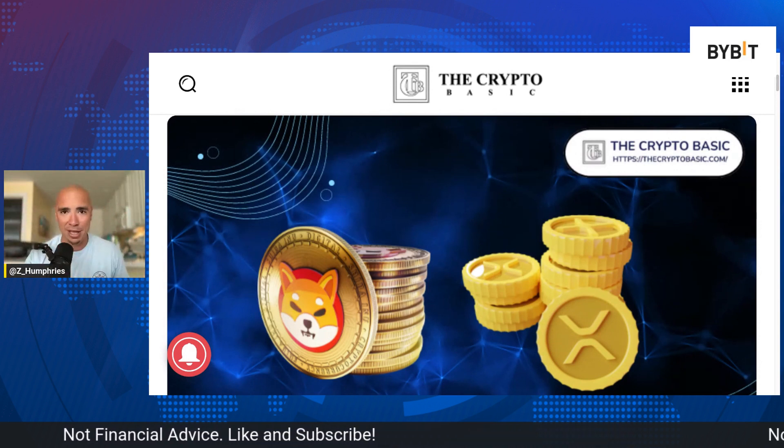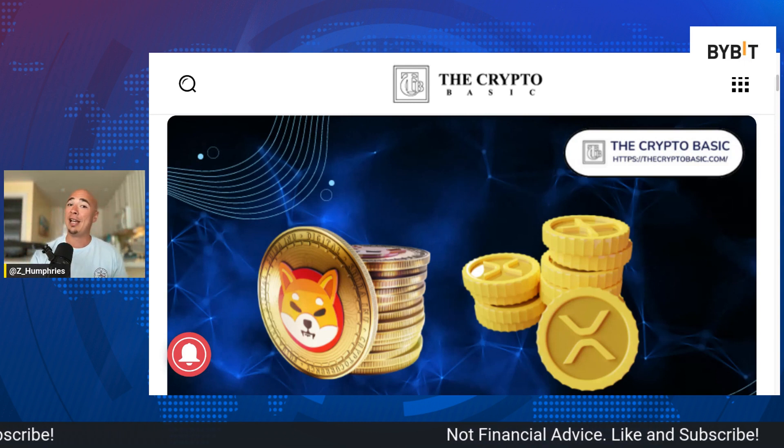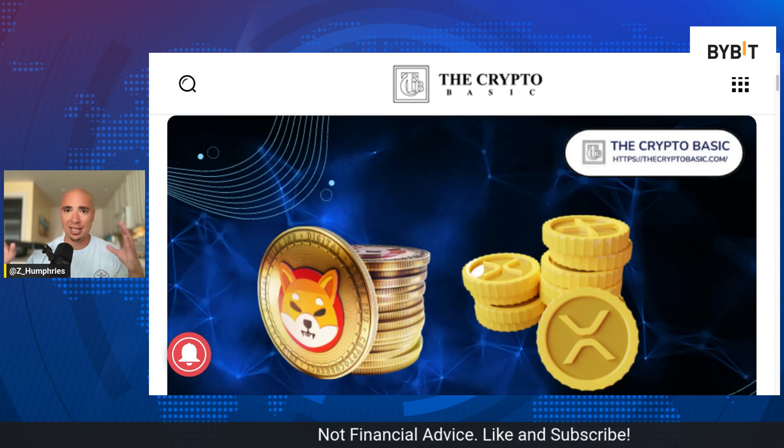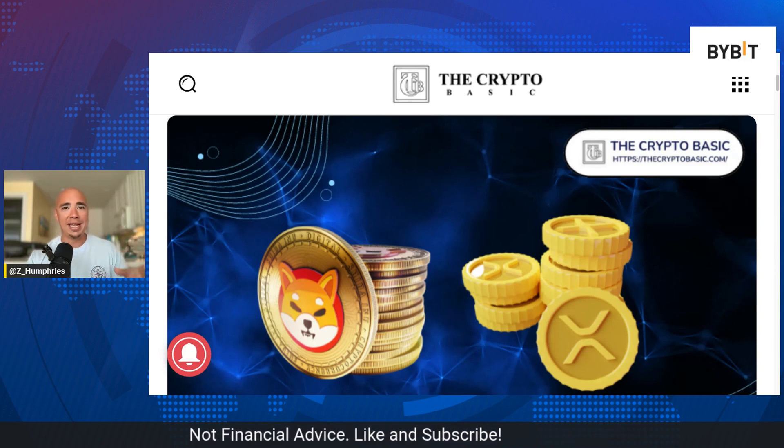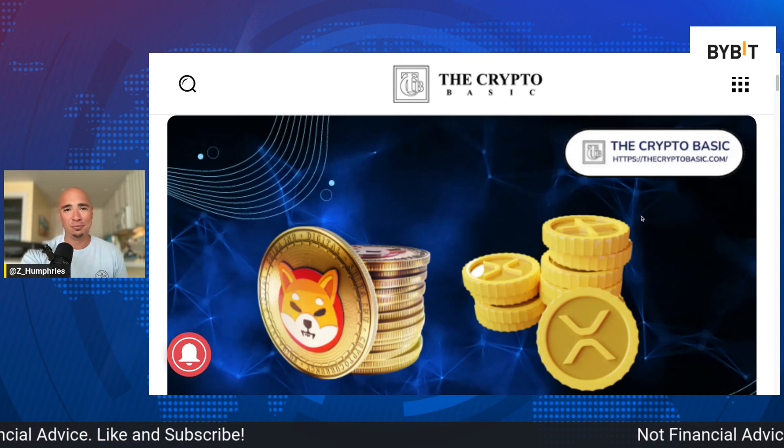Don't forget to subscribe down below for more content like this, and hit that notification bell. Appreciate you guys as always. Can't wait until that next bull run — we just got to keep grinding every single day. Brighter days ahead for all of us in cryptocurrency. Love you guys, we'll see you in the next video.